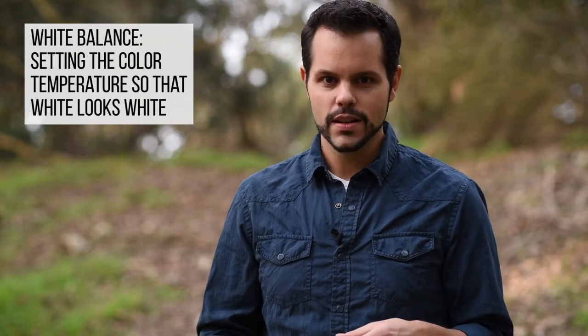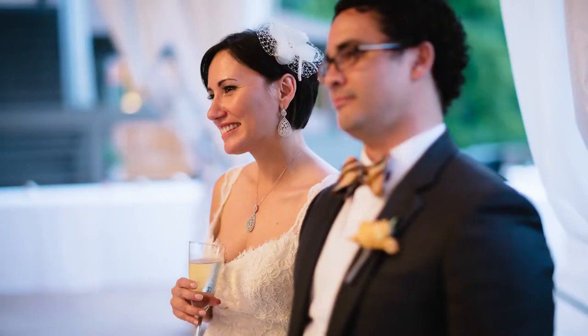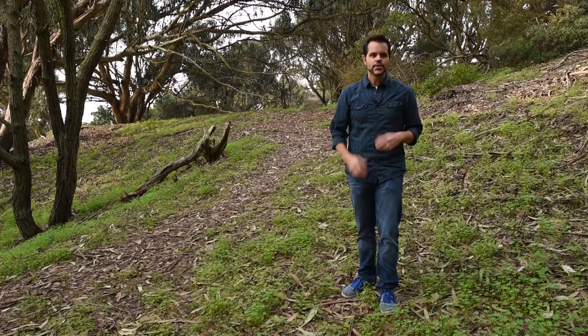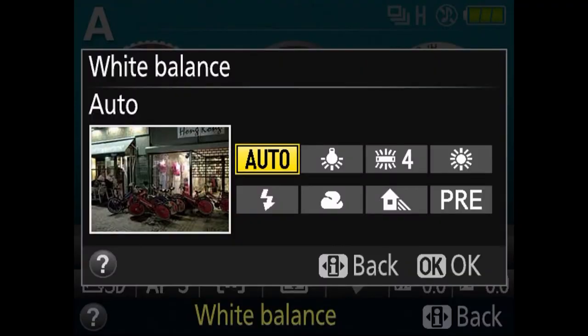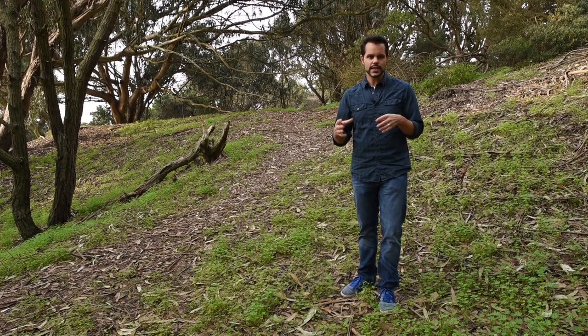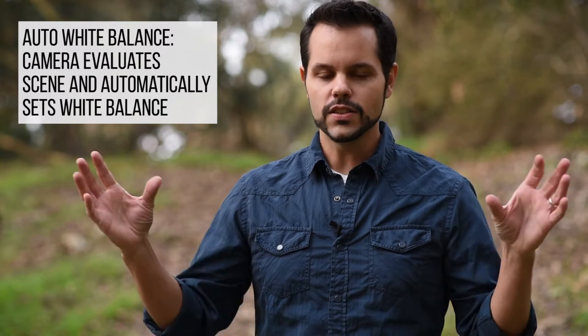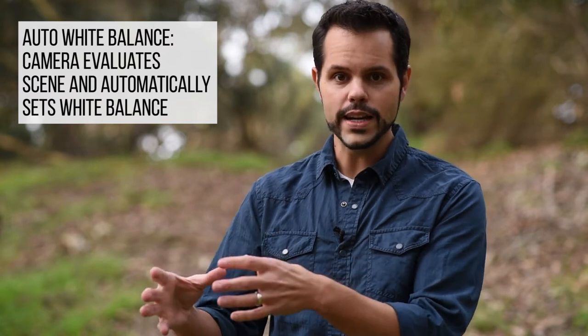But why is white balance important? Well, if you're shooting a winter scene, you probably want your snow to be white and not blue. If you're photographing a wedding and your bride is wearing her dress in front of a tungsten light, it's going to look more yellow than it should — white balance will make that white bridal dress look pure white. Your camera has different white balance settings for different scenarios: cloudy, tungsten, daylight, shade, or even auto white balance. With auto white balance, your camera evaluates the scene and determines what the color temperature should be to make white actually look white. Cameras are really smart these days and they almost always get it right.